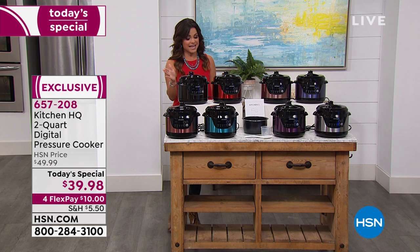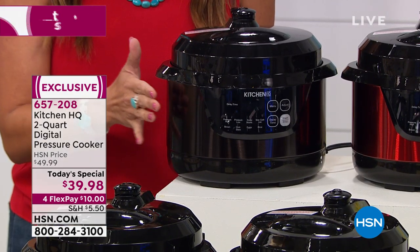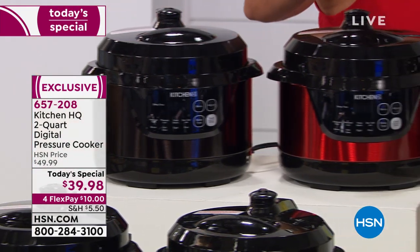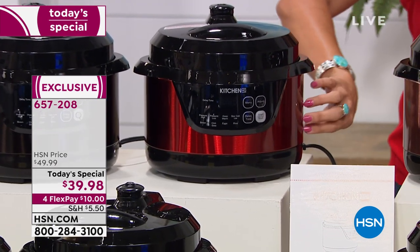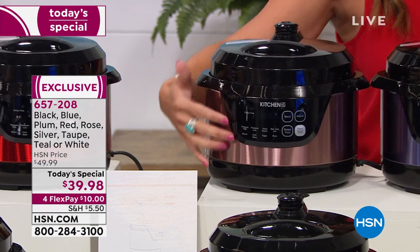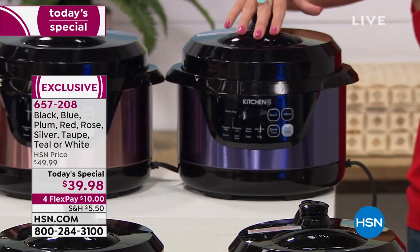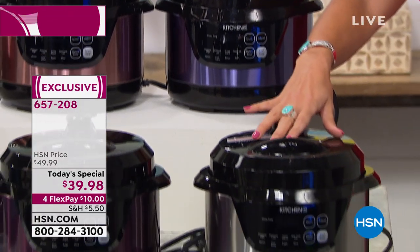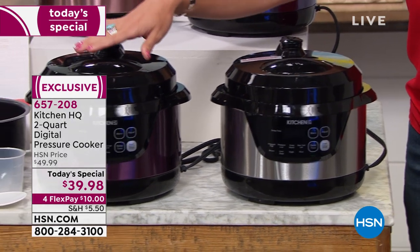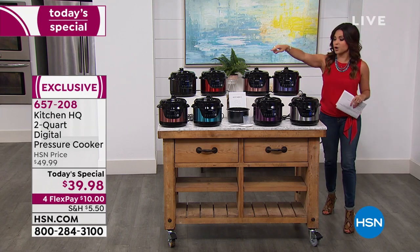Let me show you what you're getting today. Two-quart capacity, beautiful colors to choose from, and you're getting all the little extras too. We have black, red — our most popular, it's like candy apple. We have taupe, which has a kind of copper undertone. Then blue, classic silver for those who love stainless steel, plum, teal, and rose.